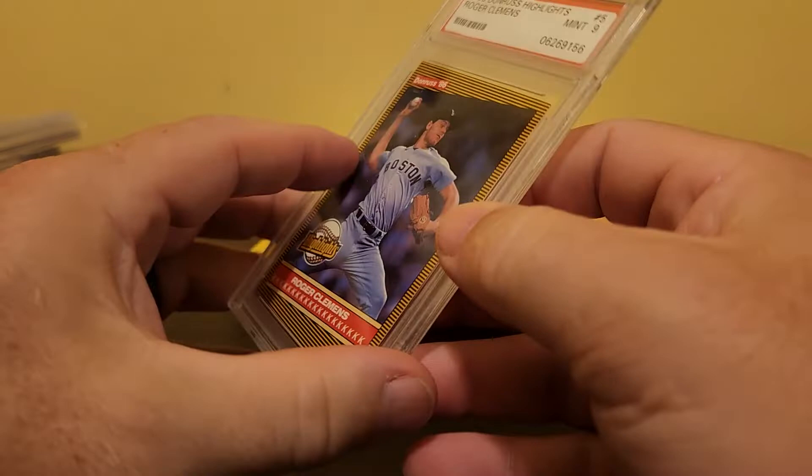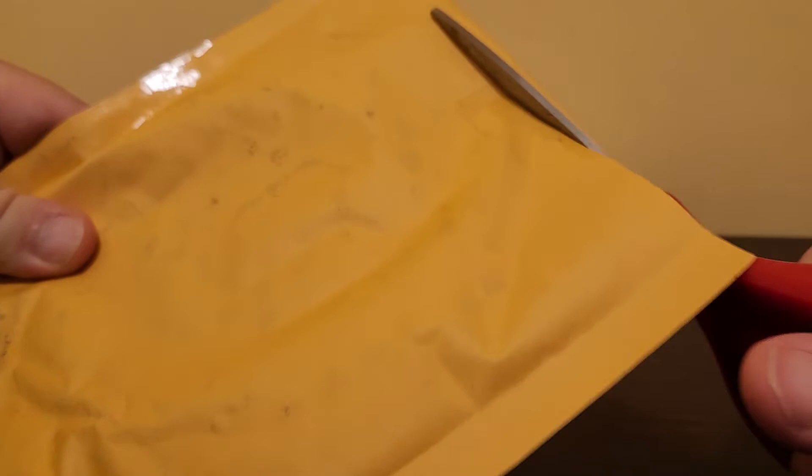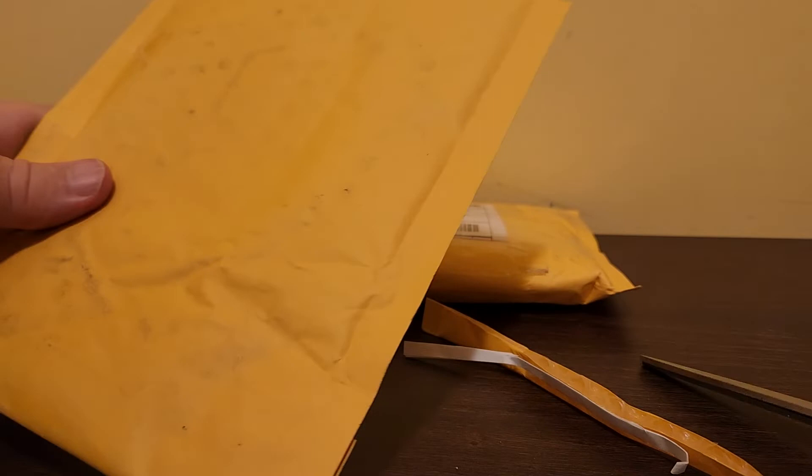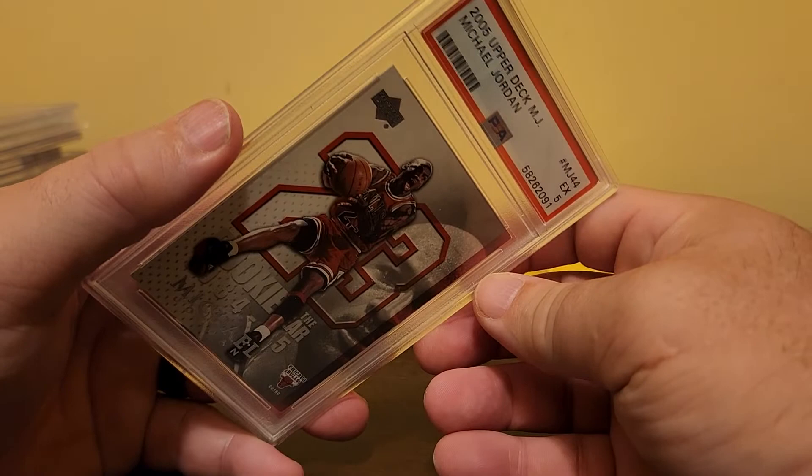As far as selling on COMC in this price range — they're going to charge me a dollar to take in the card: a dollar to identify it properly and list it on their website. They do cross-list, and you can find most of their cards on eBay too. That same dollar covers taking care of the end buyer.